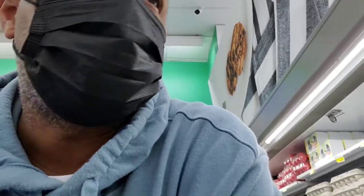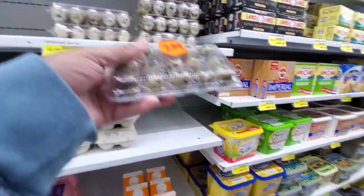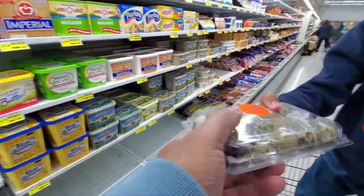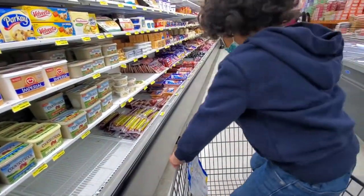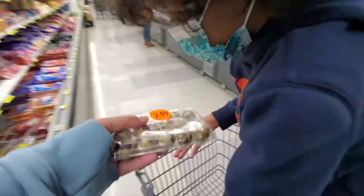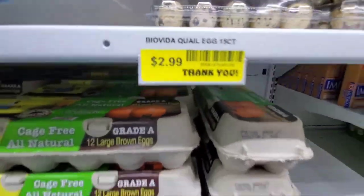Eggs, let's see. Look — that's quail egg right there. You don't like that? You don't even eat that! You can just look at it. That's quail egg.